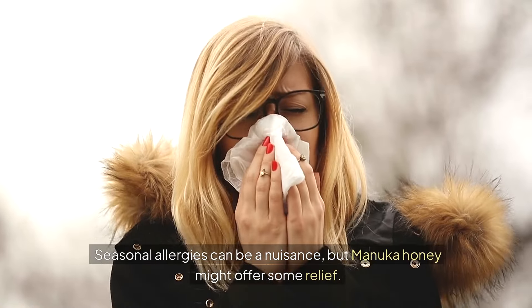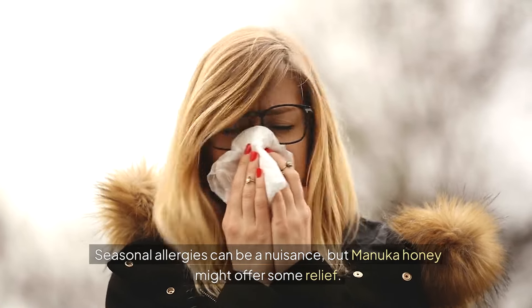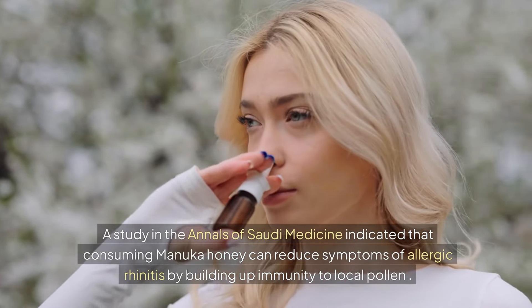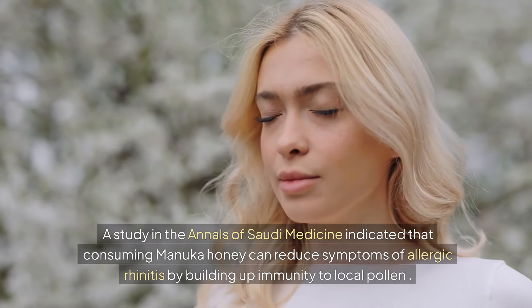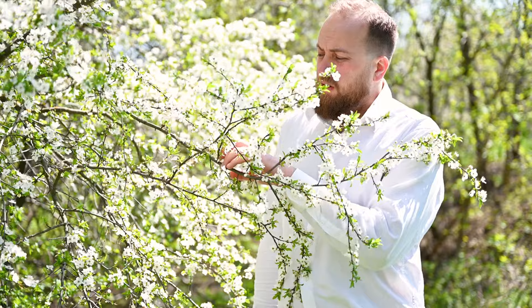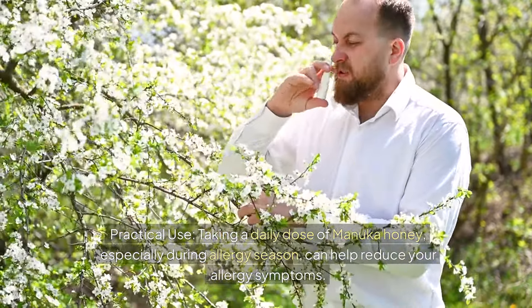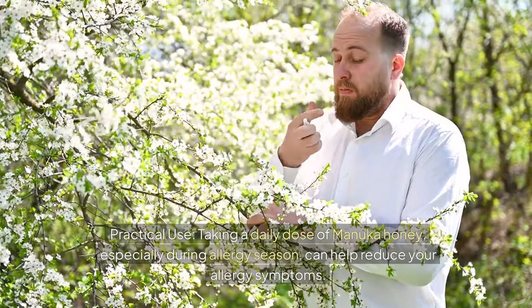Benefit 8: Allergy Relief. Seasonal allergies can be a nuisance, but Manuka honey might offer some relief. A study in the Annals of Saudi Medicine indicated that consuming Manuka honey can reduce symptoms of allergic rhinitis by building up immunity to local pollen. Practical Use: Taking a daily dose of Manuka honey, especially during allergy season, can help reduce your allergy symptoms.